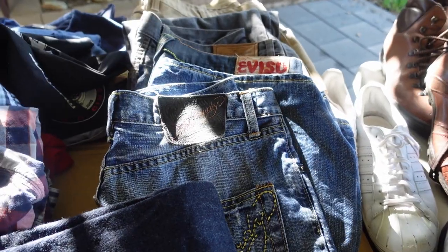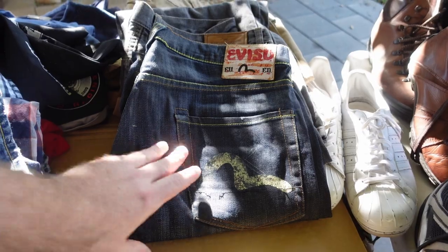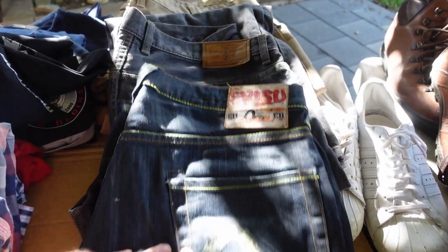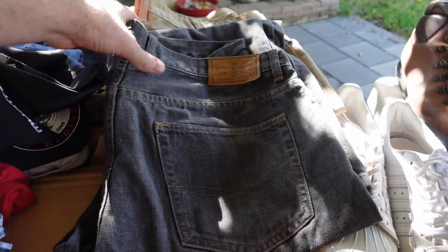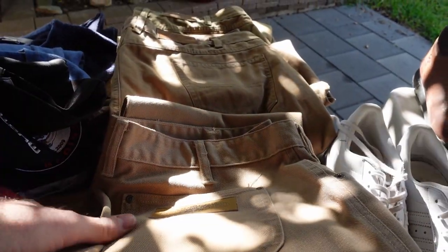We grabbed a pair of Ed Hardy — we don't usually do too much Ed Hardy, but as a lot I'm happy to grab them. Nice pair of Evisu — always do quite well, very, very good brand. Rod and Gun, and then a bunch of RM Williams as well. So that was all part of the lot.